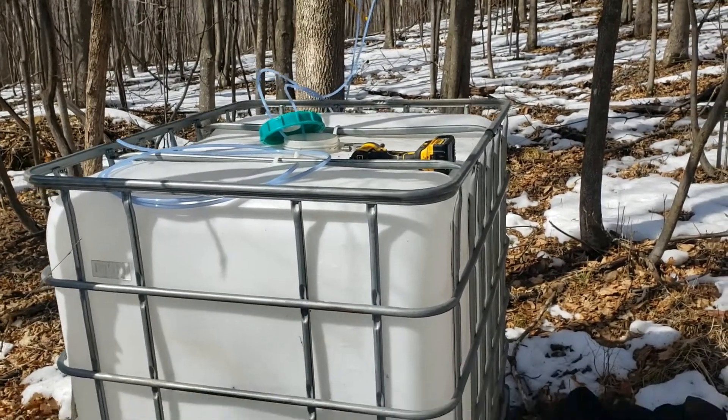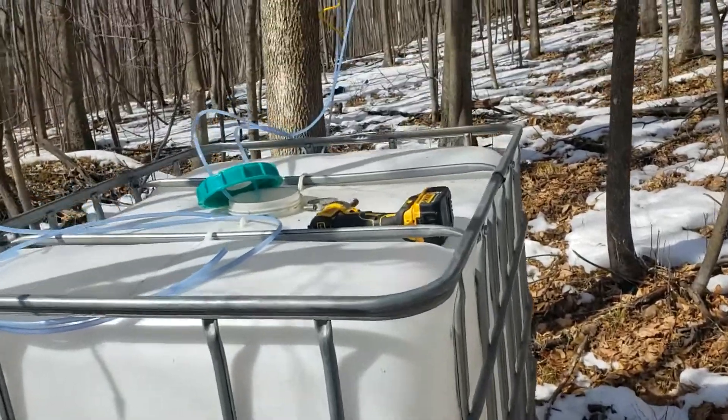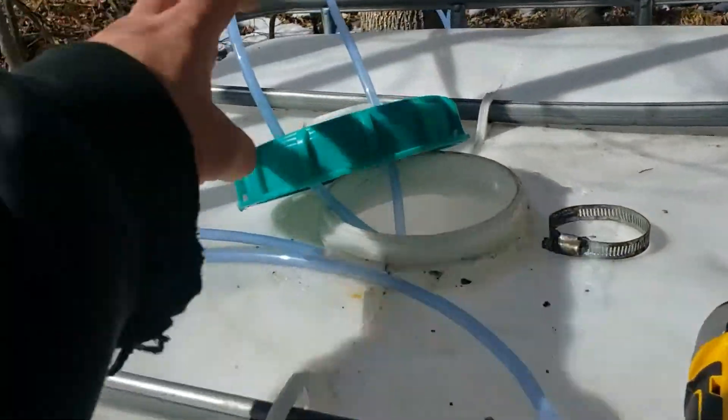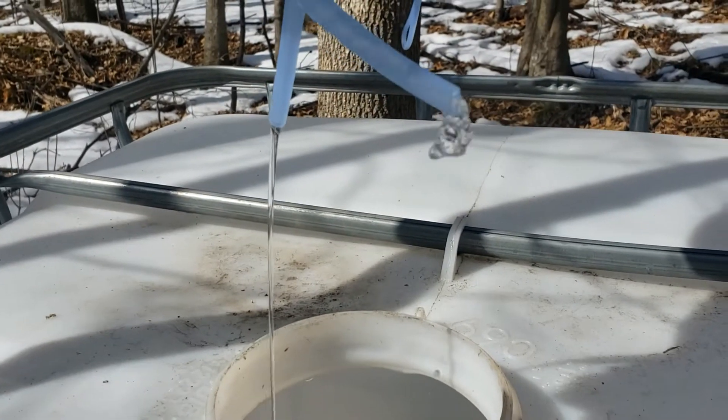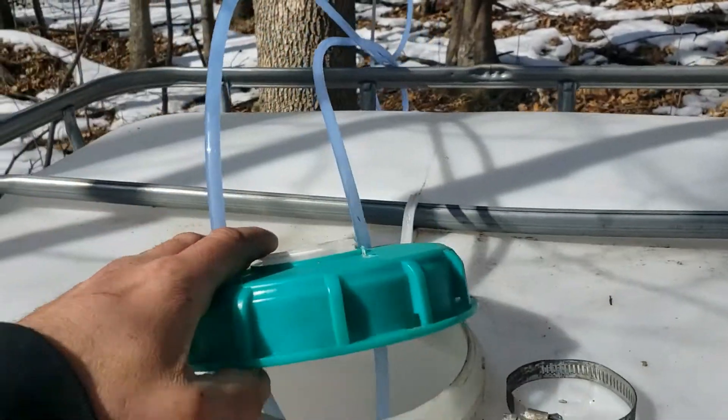We've just got about 100 jabs on this tank and it's running pretty good today — just pouring out of there. So we'll have to pump again this afternoon out of this tank.